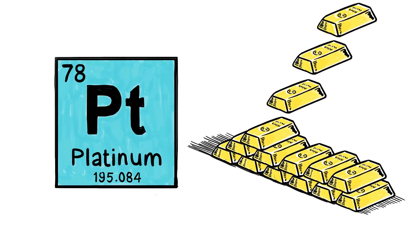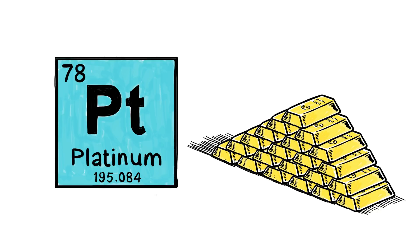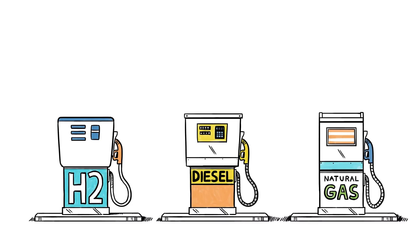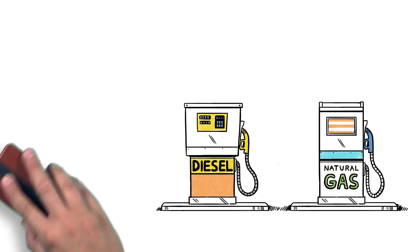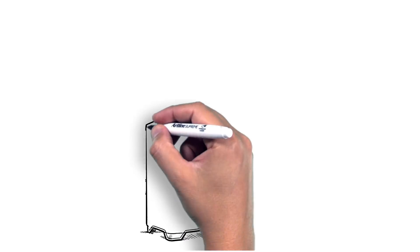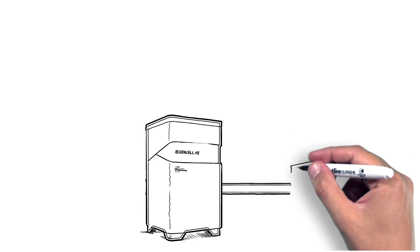GenCell reduced the costs of its fuel cells by eliminating the use of platinum and reducing the quantity of noble metals inside. And since hydrogen isn't available on every street corner like gasoline or diesel, GenCell has bypassed the lack of a hydrogen infrastructure by making hydrogen on demand.